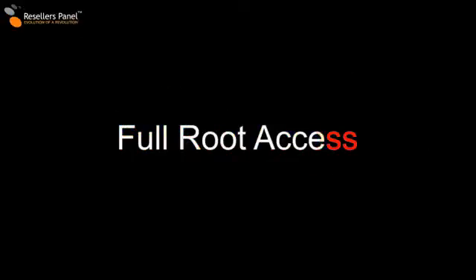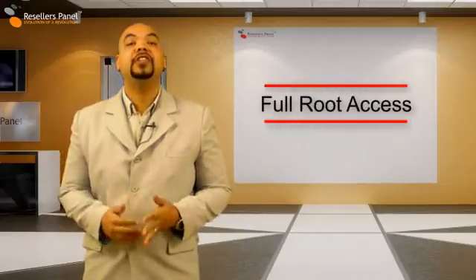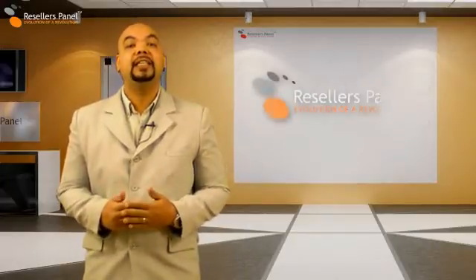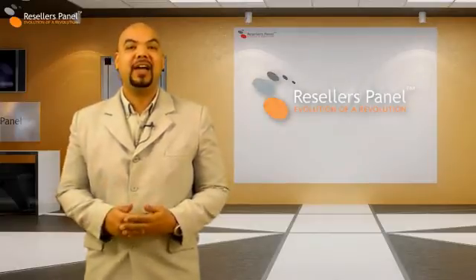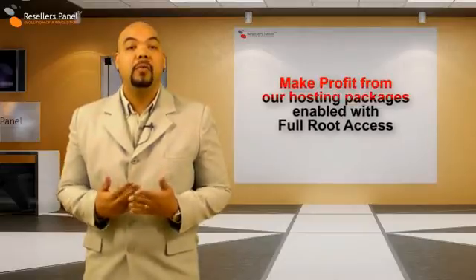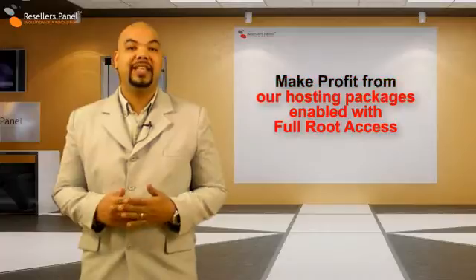Welcome to resellerspanel.com. I'm Nathan Lee, and today I will tell you how to purchase a VPS or dedicated hosting plan with full root access at a discounted price. You will learn how to gain profit from these hosting packages by reselling them through our free reseller program.